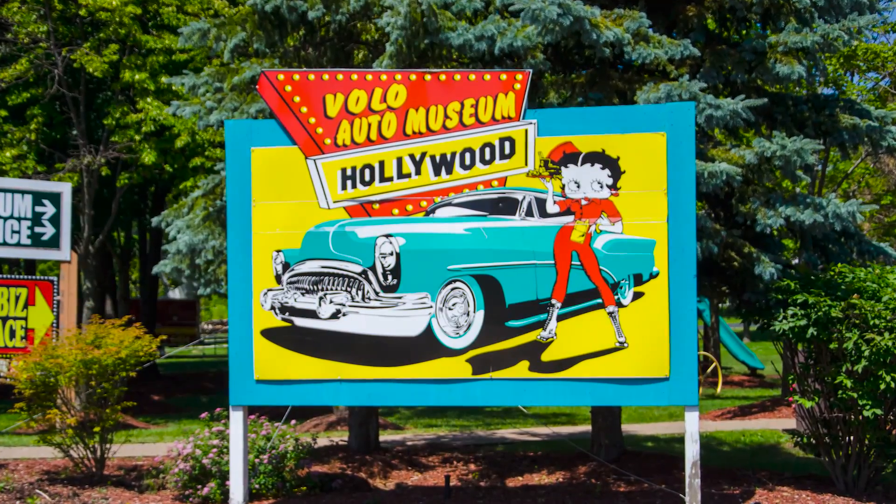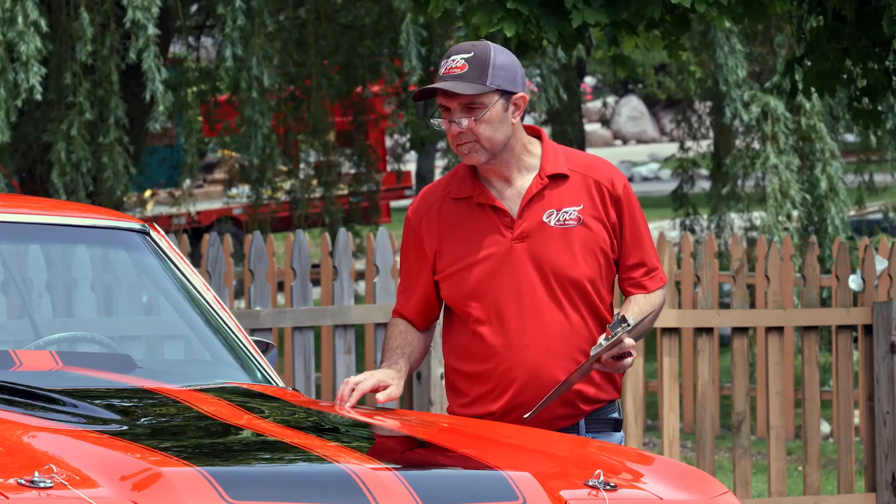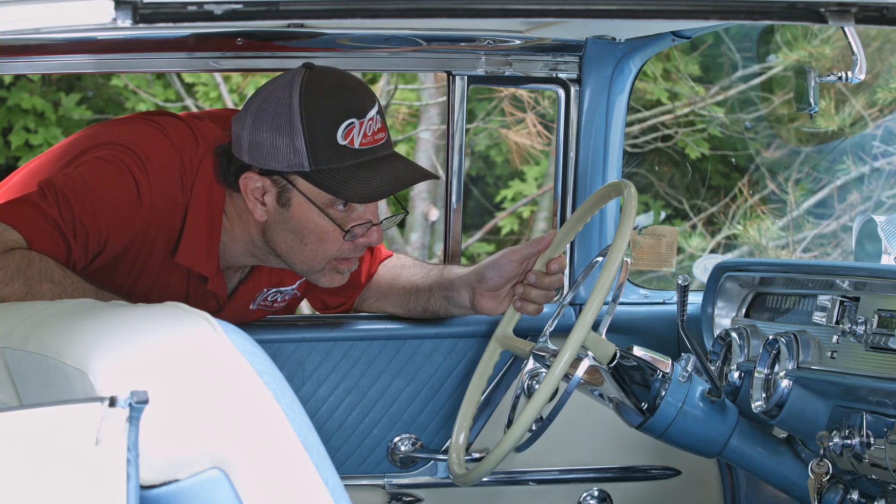Hi, my name is Jay Grams. My family has owned the Volo Auto Museum since 1960. We have a few hundred of the most exciting collector cars and they're all for sale in one location. I personally have hand-picked them from around the country. Welcome to my sales shop. Let's go for a spin.